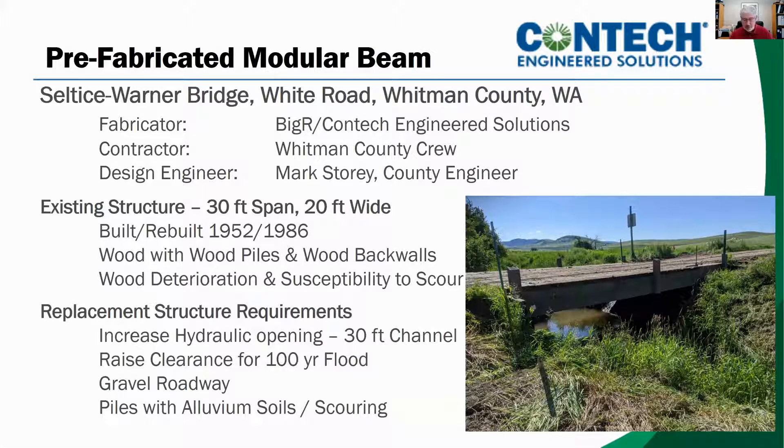The road approach on both sides of this channel is normal to the channel alignment. Therefore, neither the existing bridge nor the replacement required any skew, which makes it much easier on my crews when they rebuild bridges. One of the goals of the replacement bridge is to open the channel wider and raise the bottom of the bridge above the 100-year recurrence flood level. The road and the bridge have gravel surfaces, so this all lends itself well to the kind of bridge we replaced with.